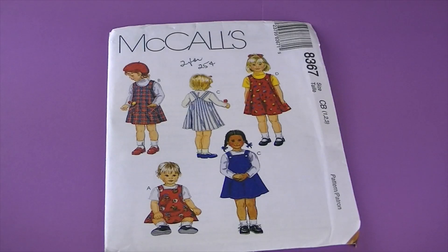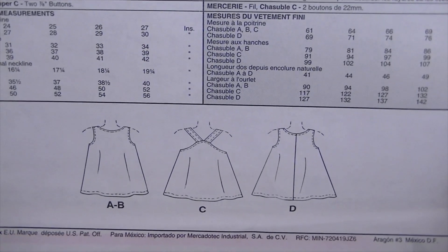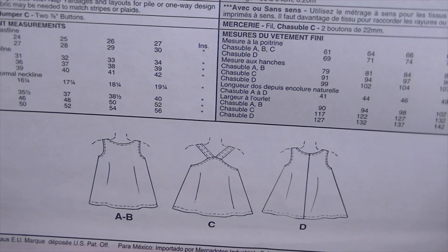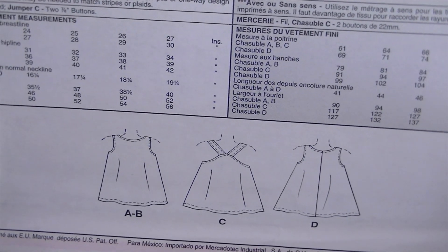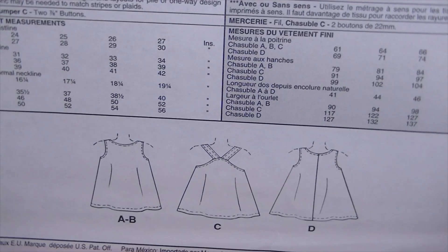This one's from 1996 also — it's McCall's 8367. There are the line drawings. It's described as toddlers' jumpers. A-line jumpers have neckline variation. View C has an overall back with straps that fasten in front. Jumper B features bias pockets, and Jumper D has a front and back center seam.